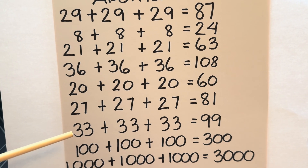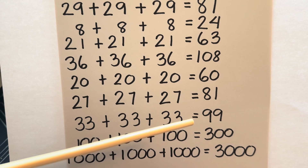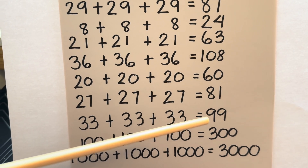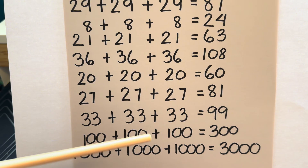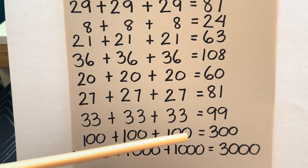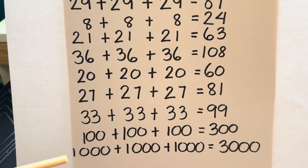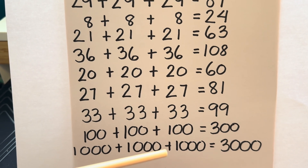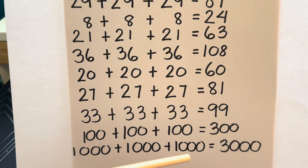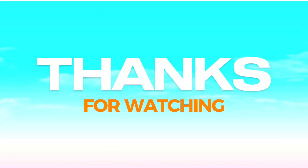33 plus 33 plus 33 is equals to 99. 100 plus 100 plus 100 is equals to 300. And lastly, 1,000 plus 1,000 plus 1,000 is equals to 3,000. Thanks for watching.